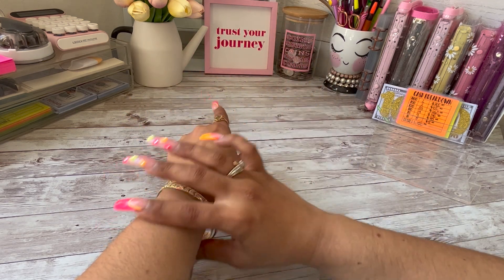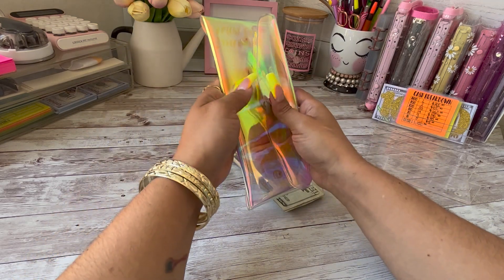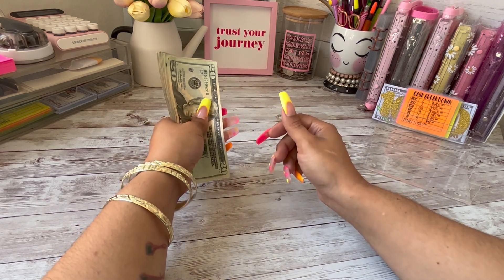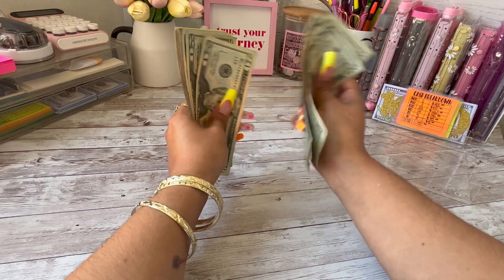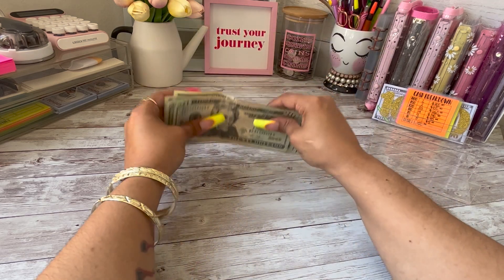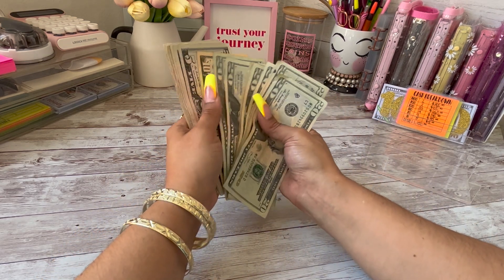So today we're going to be cash stuffing savings challenges, which you guys know is my favorite. I'm just going to grab my cash pouch. Into savings challenges today we're going to be stuffing — 20, 40, 60, 80... 20, 40, 60, 80... 20, 40, 50, 60, 70, 80, 90, 92 — so $292 is going into savings challenges. I'm going to set this money up really quickly.